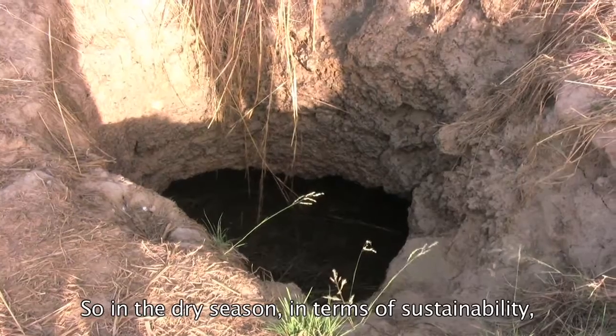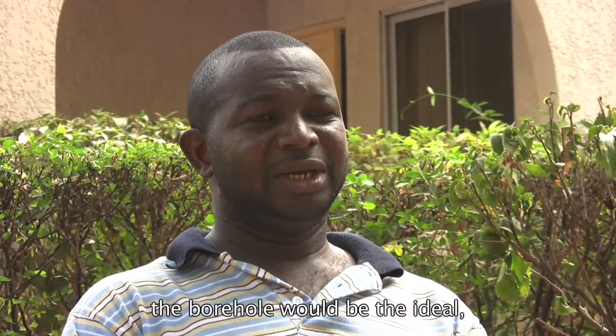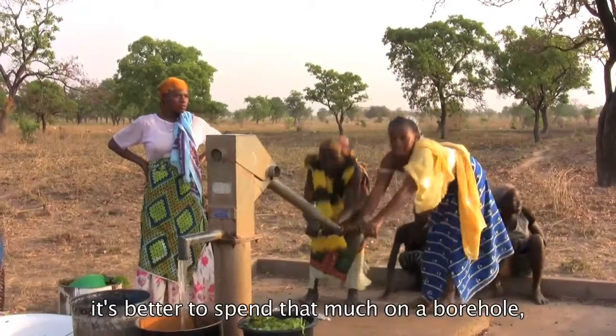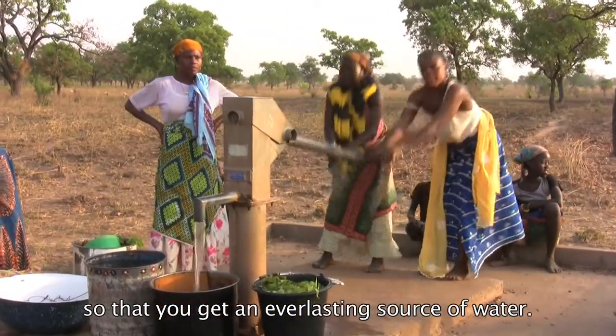And so in the dry season, in terms of sustainability, the borehole will be ideal because it is better to spend that much on a borehole so that you get an everlasting source of water.